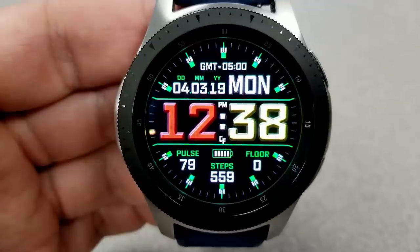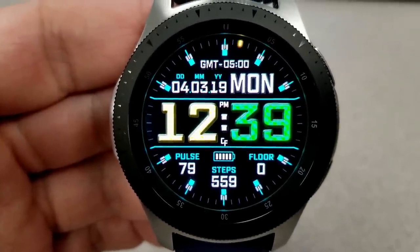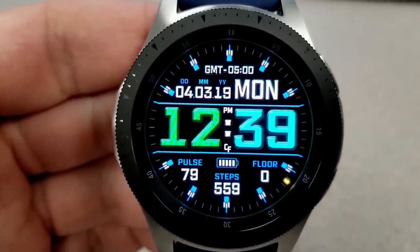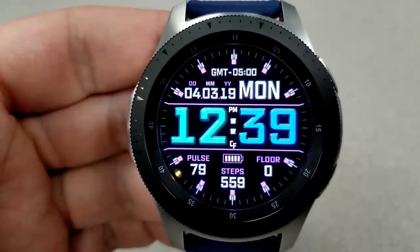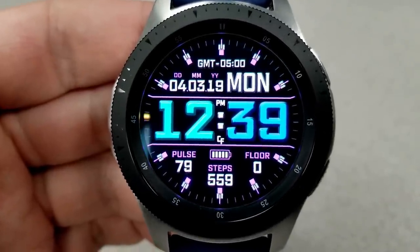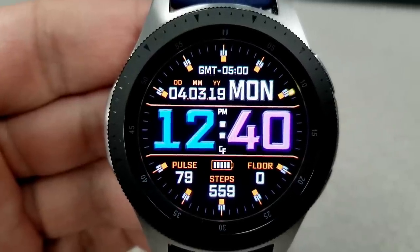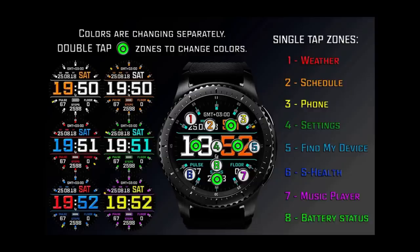First up is an all-digital, colorful watch face that can be set in either a 12 or 24-hour format. This one is sure to appeal to those who like a large font for their time, as the oversized digits are definitely easy to read. When set to a bright color they really pop off the screen against the darker background. You can change the colors of the digits, the index markers, and some of the display text. For activity info, you have heart rate at the bottom, total step count, battery remaining bar, floors climbed, and the full date at the top. It also has eight fixed app shortcuts and an easy-to-read AOD mode.